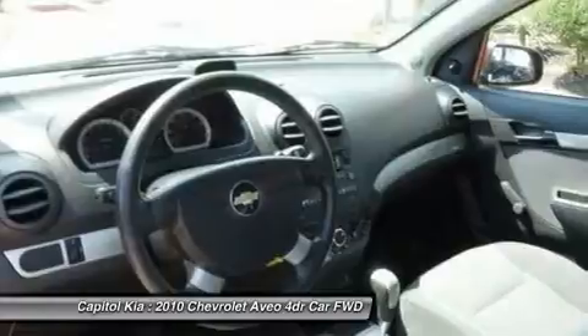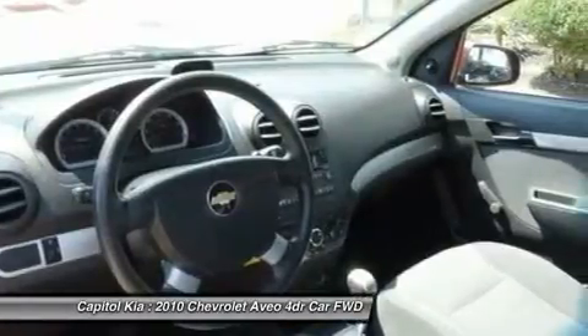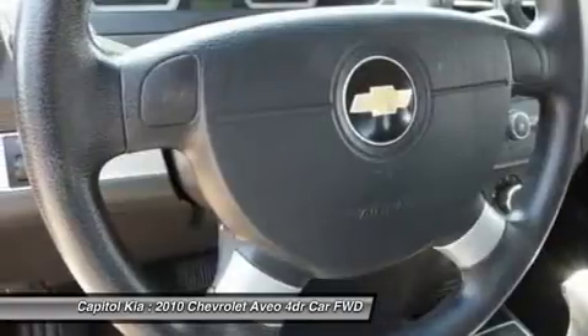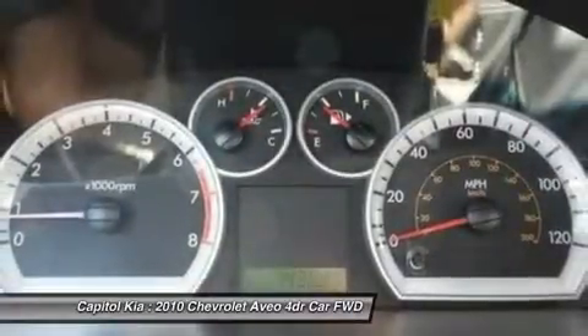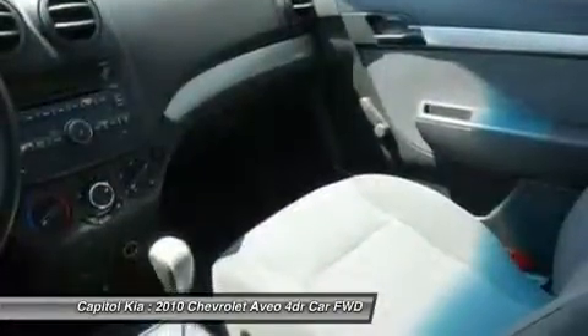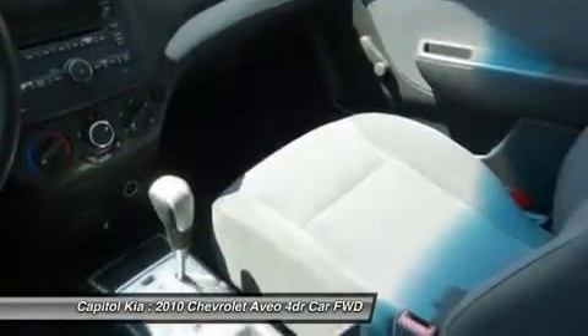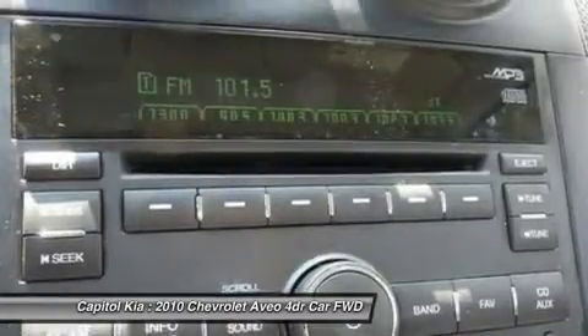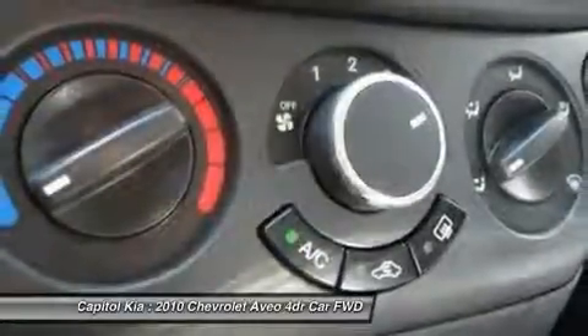By utilizing tall car design aesthetics, both the hatchback and sedan are roomy inside and feature a comfortable ride relative to other small cars. Mileage for 2010 is 27 city / 34 highway. This model sets itself apart with a low price of entry, strong fuel economy, and top scores in front and side crash tests.